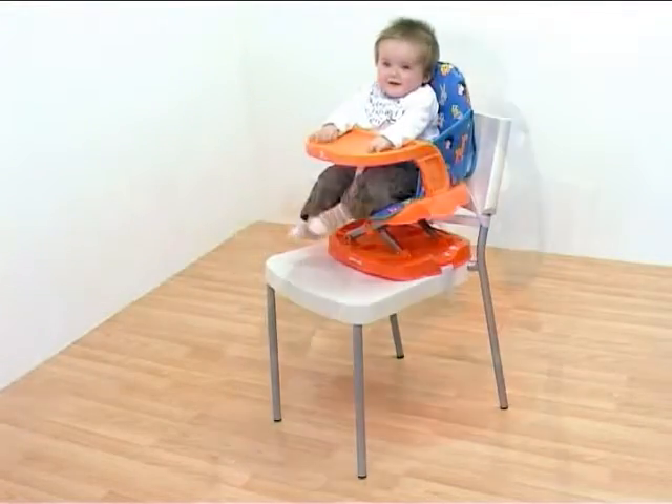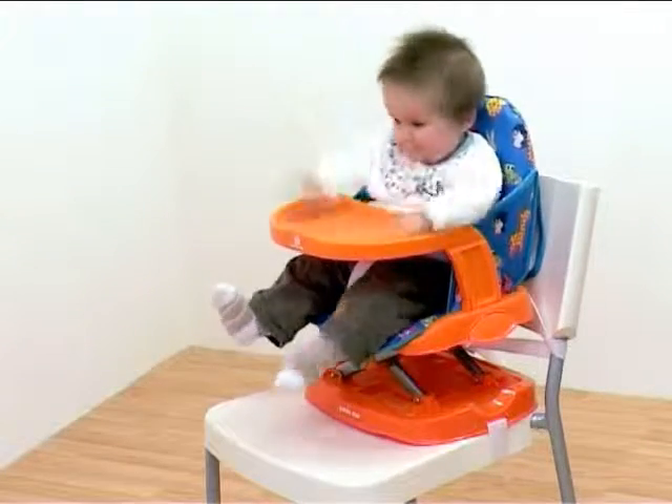The Animal Friends Booster Seat from Petite Star — the hassle-free solution to dining on the move.